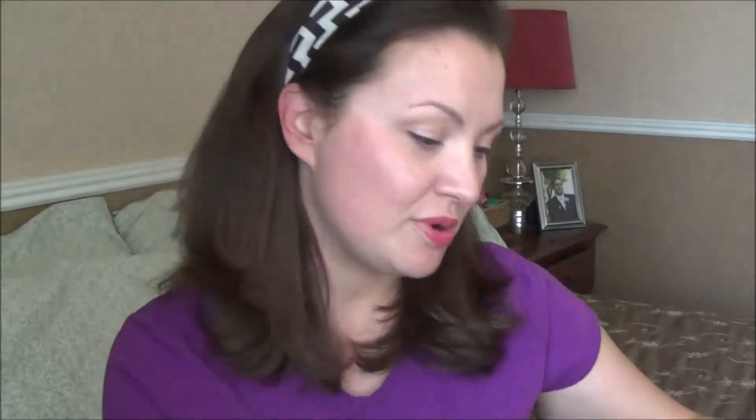This one was $5, and it included shipping. With the Red Card, it was just like your standard Target product, so you get the 5% off. I have not opened it yet, but this is the box. It's a sturdy box — it just came wrapped in some plastic with my address on it, and then you open it up and usually there's a coupon that tells you what's in here.